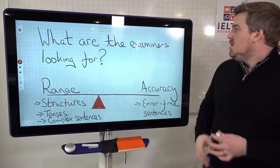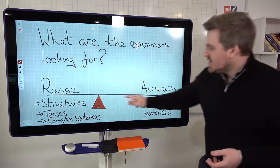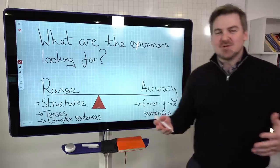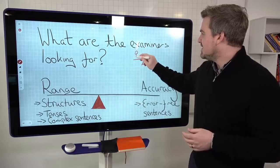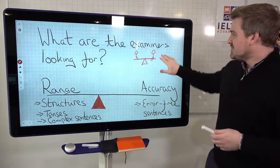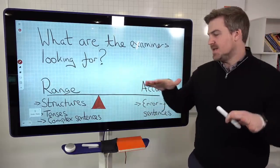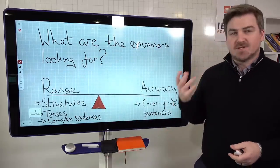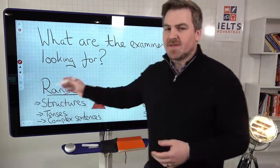So what are the examiners looking for when it comes to grammar? I've made this like a seesaw. Examiners are looking for two principal things, and they're related — that's why we have the seesaw. One is range: range of structures, range of tenses, range of complex sentences, simple sentences, compound sentences. That's one of the things they're going to be looking for.